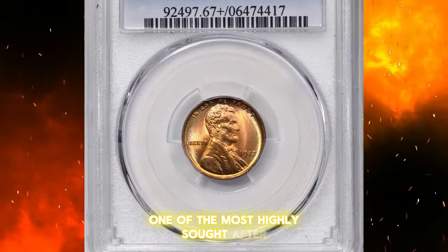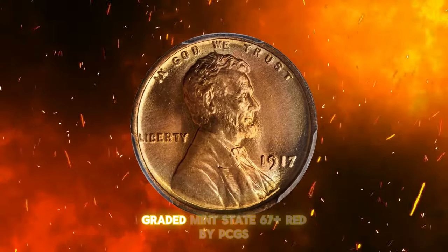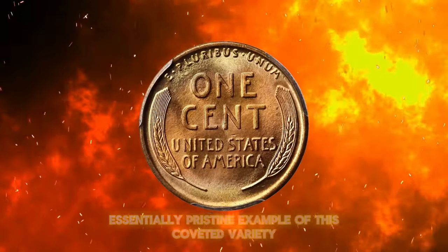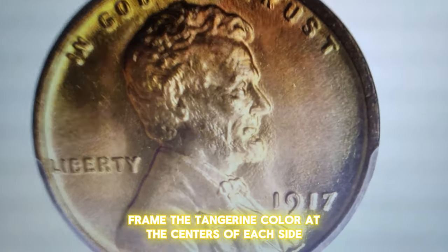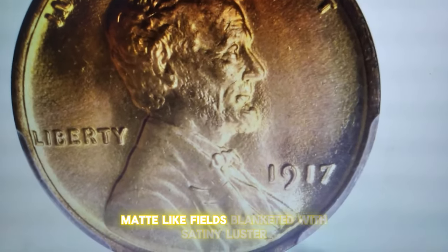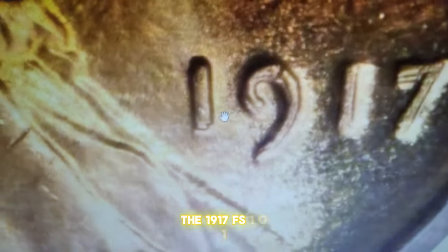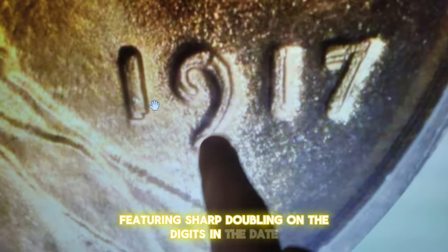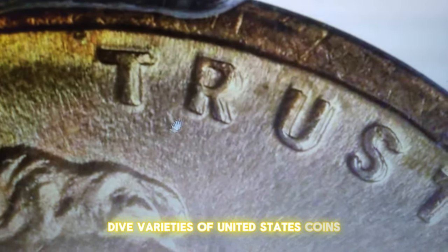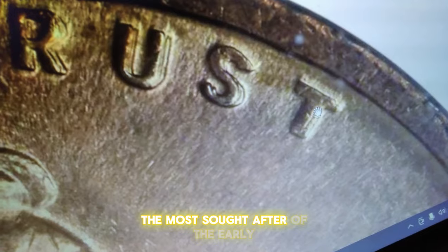Ladies and gentlemen, one of the most highly sought-after error coins in U.S. coinage: the 1917 Lincoln cent with a double die obverse. Graded Mint State 67 Plus Red by PCGS, this coin is an essentially pristine example of this coveted variety. Soft pastels of powder blue and pink frame the tangerine color at the centers of each side. The 1917 FS-101 is one of the most pronounced double-die obverse varieties in the entire Lincoln cent series, featuring sharp doubling on the digits in the date and the letters GOD WE TRUST. In the 2009 edition of the Cherry Picker's Guide to Rare Die Varieties of United States Coins, Bill Fivaz and J.T. Stanton described the 1917 FS-101 DDO as arguably the most sought-after of the early Lincoln cent varieties.